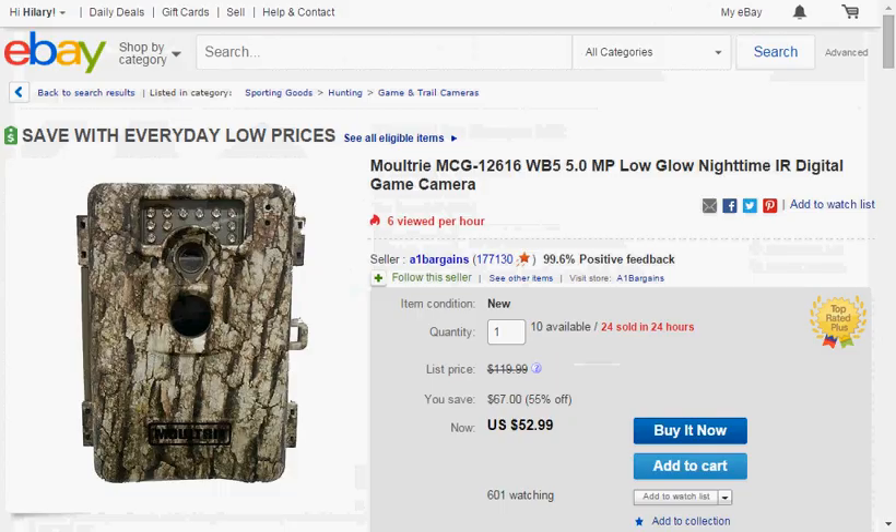Today at A1 Bargains' eBay store, you can get the Moultrie MCG-12616 5-megapixel low-glow nighttime infrared digital game camera. It's on sale for $53 and you'll enjoy free shipping.